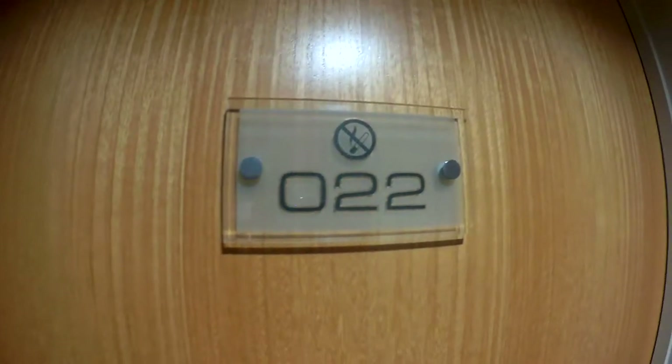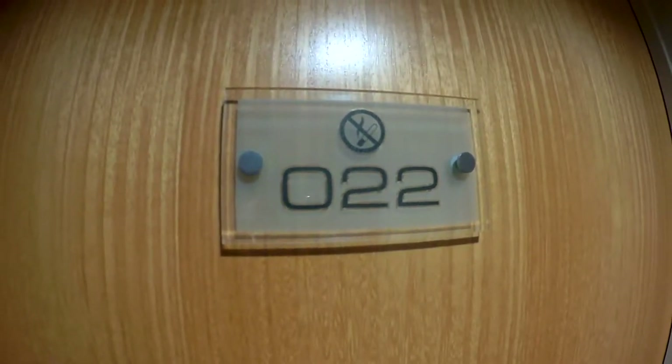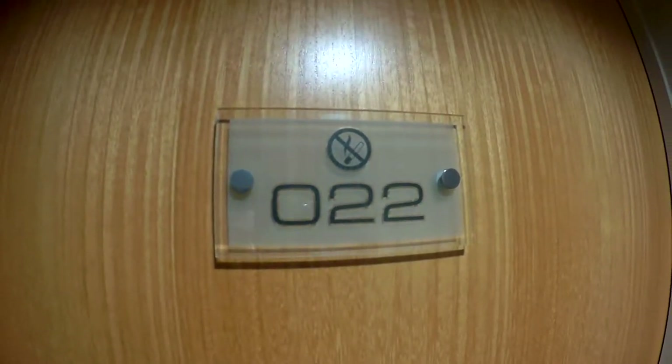Welcome to room number 22 of the Holiday Inn, Junction 59 of the A1.